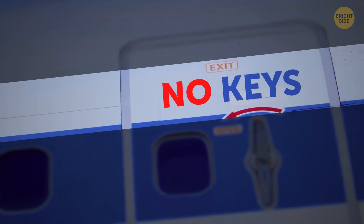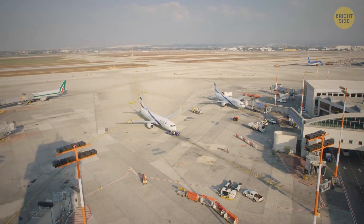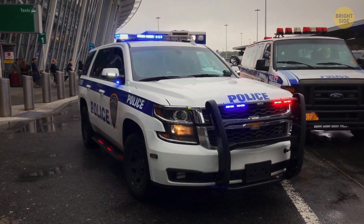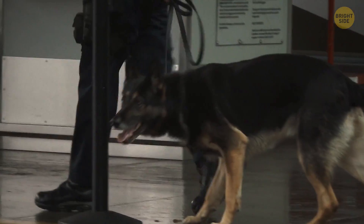Planes don't have keys to lock the doors either, but when they sit idle, jets have security guards constantly monitoring them. But even if someone happened to get past them, it wouldn't be a quick getaway.